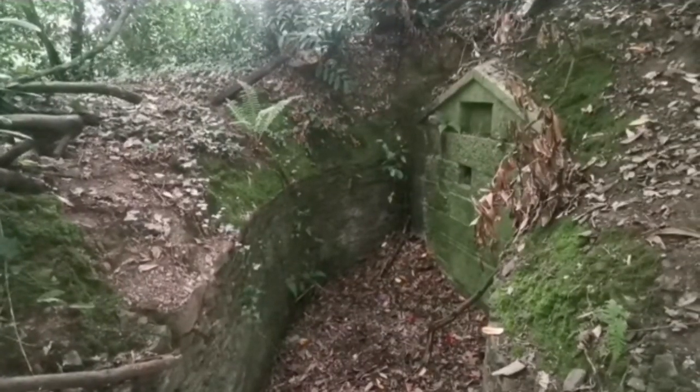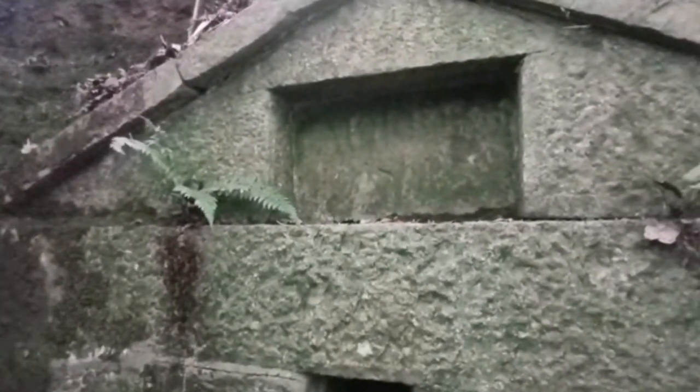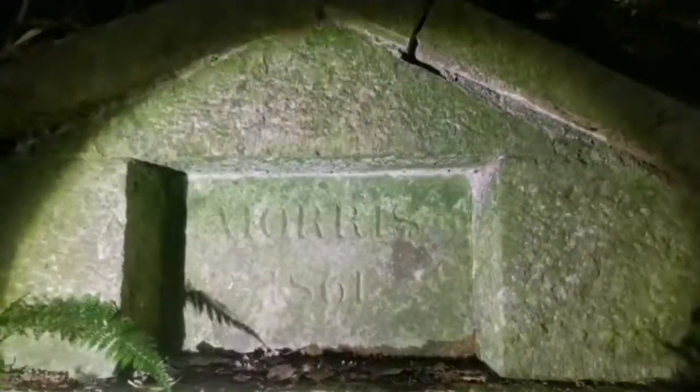Wow, what is this? Look at that wall the way it's built - it goes down into this hidden area away from the graveyard. There's a hole there with what looks like a gate behind it. There's a name on it: Morris, 1861.